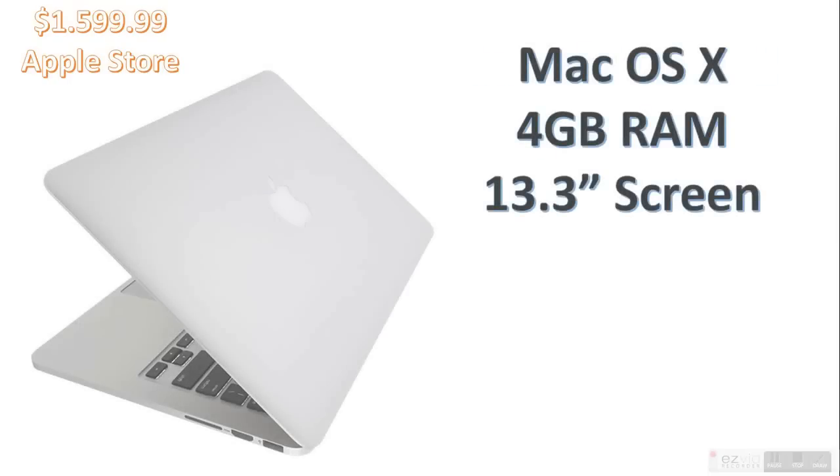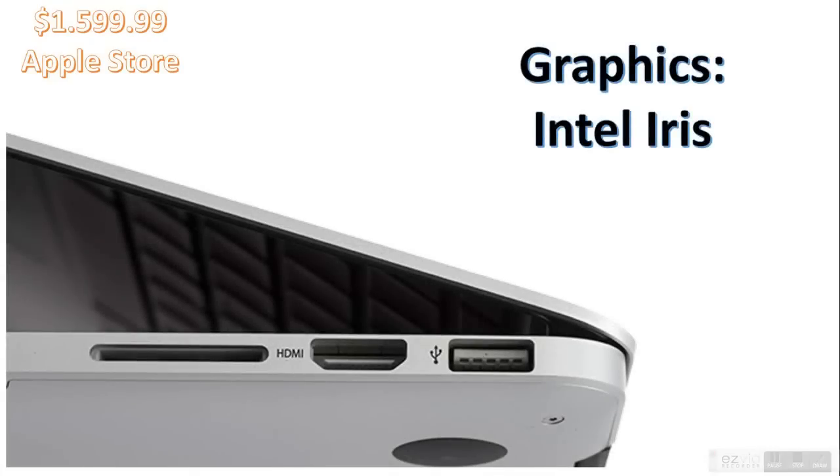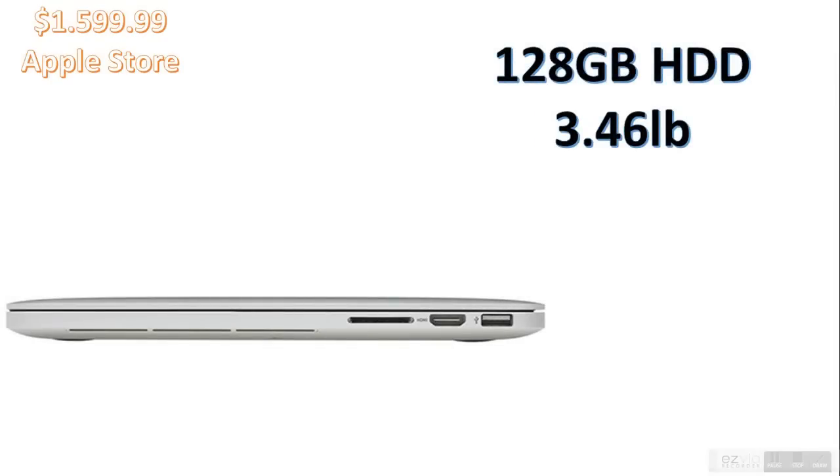It's got two Thunderbolt ports, which are really useful, and it comes with Mac OS X, 4GB of RAM, and a 13.3-inch screen. The Thunderbolt ports are like HDMI ports but used in many more ways. Graphics are Intel Iris. It's got 128GB HDD and weighs 3.46 pounds. It has a higher-than-1080p Retina display and 11 hours of battery life. On the downside, it has a glossy screen that reflects light easily, and Ethernet requires an adapter. Bottom line: it's faster and cheaper than last year's model by $500.